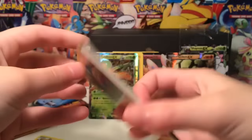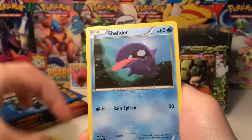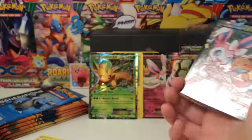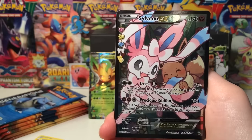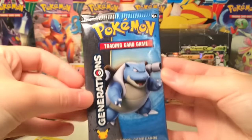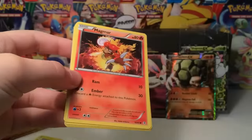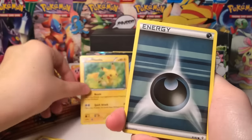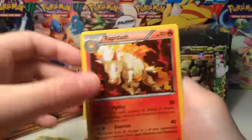Continuing on we have a Diglett right off the bat. We have a Floral Crown, a Metapod, a Cloyster - guys, this is the Eeveelution box, I am not kidding! Three Eeveelutions and we're only four packs in - I swear this is like the Eeveelution box, which is just awesome. Next up we have a Dodrio. Final Blastoise pack and then we can move on to the Charizard packs. We have a Clement reverse, a Meowstic, and a Rapidash.